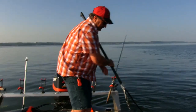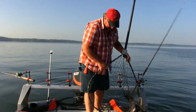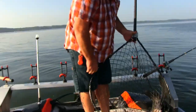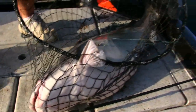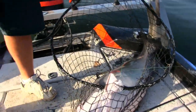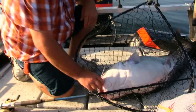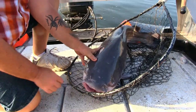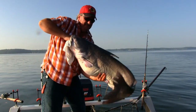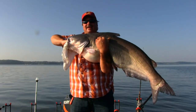Oh mercy. This is a toad. This is an absolute toad. Whoo! Look how big that belly is. Whoa! He's mad. Lord, I can hardly hold him up.